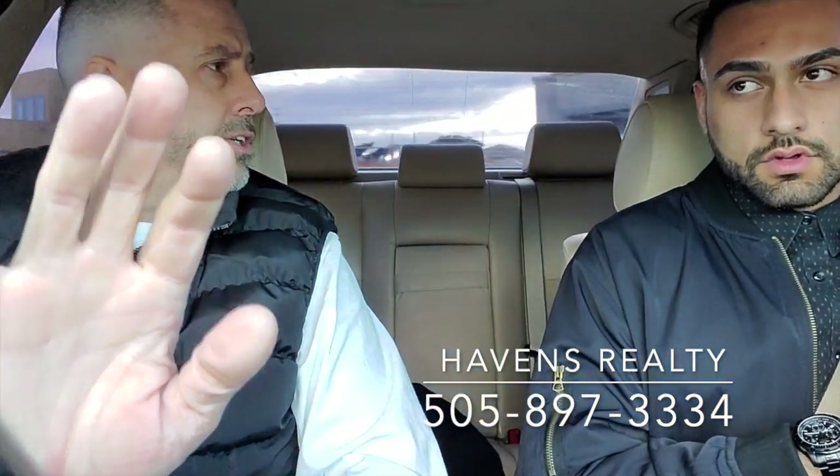I heard you guys changed appliance vendors. We did. Originally we were with Frigidaire — Frigidaire is a great company — but we're now under a national contract with Whirlpool. Whirlpool is a very recognizable brand, and we got some really, really good upgrades with that new contract. That's awesome.